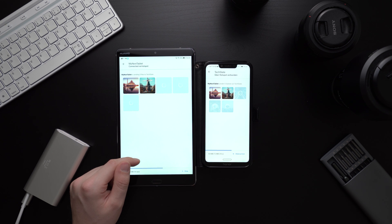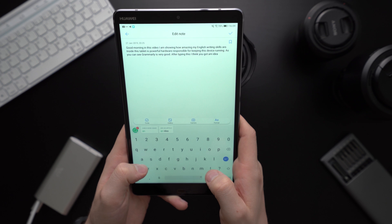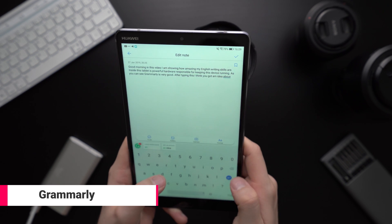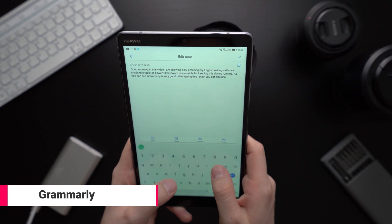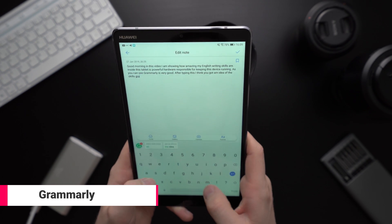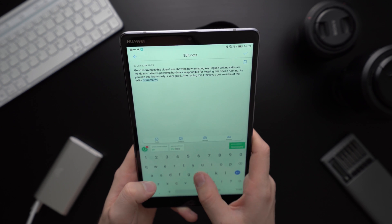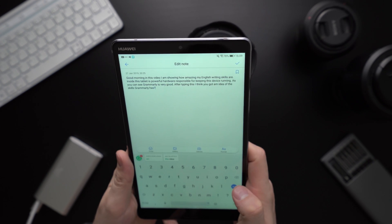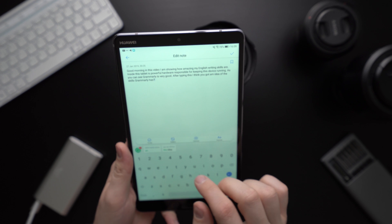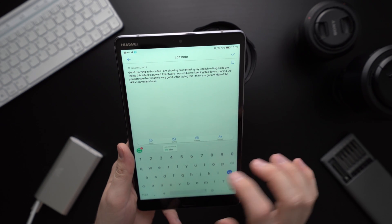If you are writing articles or even just emails in English, you should check out Grammarly. You can get Grammarly as an app for the desktop, as an extension for Microsoft Word or Chrome, or as a free keyboard for Android. Grammarly is so useful because it is awesome at recognizing spelling mistakes and even grammar mistakes. I've been using Grammarly for about a year now and it is awesome.